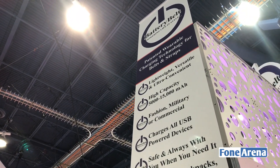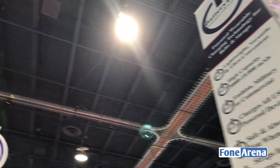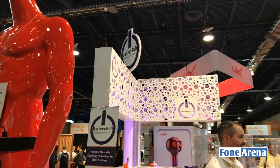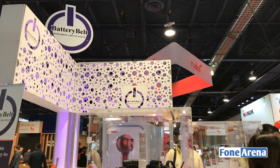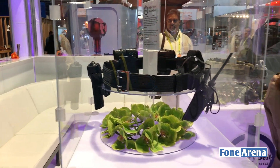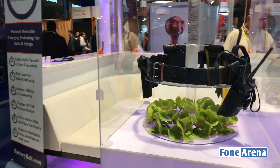It goes from 5,000 to 10,000 milliamps, which is pretty interesting. Most of us carry a battery in our pockets, backpacks, or handbags, so it's very cool to have one built into your belt. This is something geared toward police, cops, and military-grade use — a pretty interesting concept. Here we have Greg from Battery Belt to answer some questions.